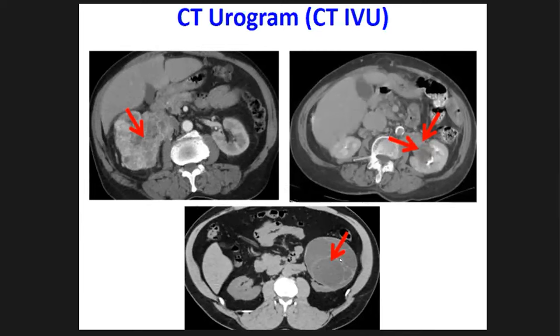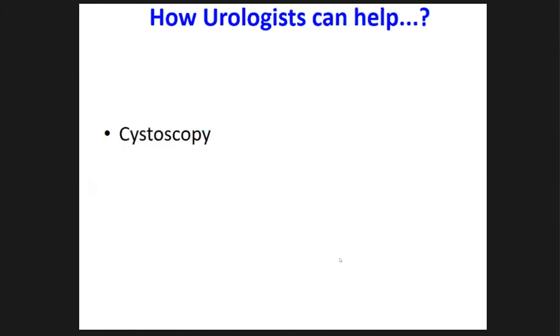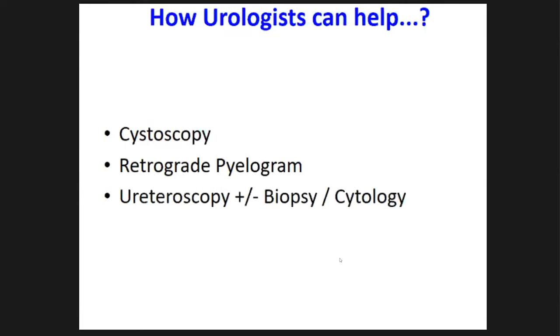All these investigations can be arranged at your level. But urologists help in evaluation by performing the last step — cystoscopy — to assess the lower urinary tract. All those investigations and imaging can miss very tiny lesions inside the bladder, especially small tumors or carcinoma in situ that we can recognize only by cystoscopy. Additionally, to assess the upper tracts, we perform retrograde pyelograms, ureteroscopies, biopsies, and cytology brushings.